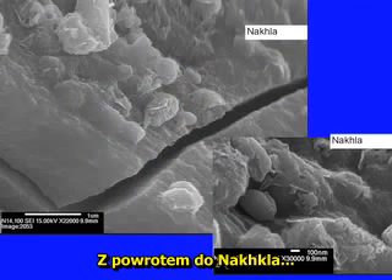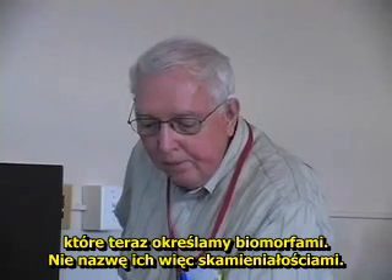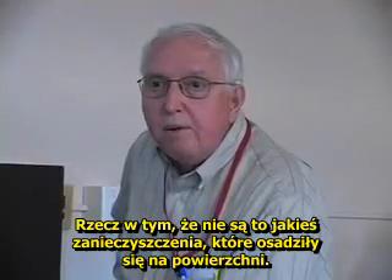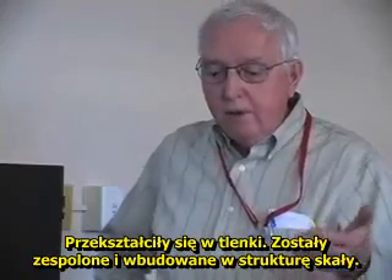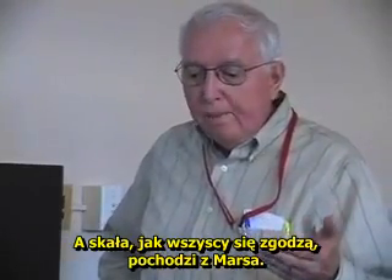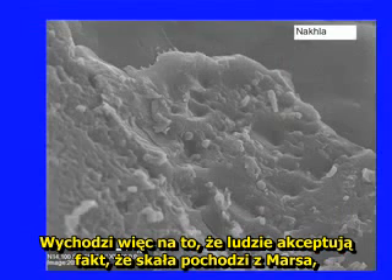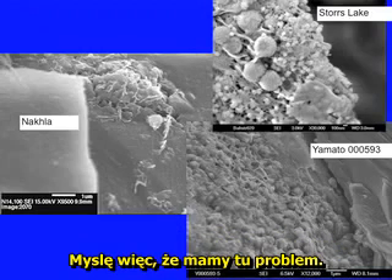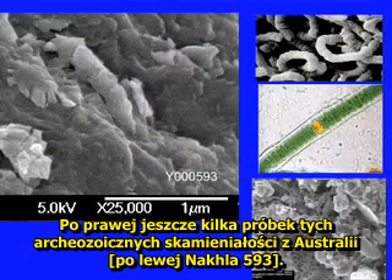Back to NOCHLA, showing how some of these features — which we now call biomorphs rather than fossils — are not just contamination laid around; they are built into the rock. They have become part of the rock: recrystallized, turned into oxides, welded or embedded in the rock itself. And the rock, everyone agrees, is from Mars. People will accept that the rock is from Mars, but they won't accept that any of the features on it are from Mars. I think there's a problem there. Again, some more Archean fossils, known fossils from Australia, for comparison.